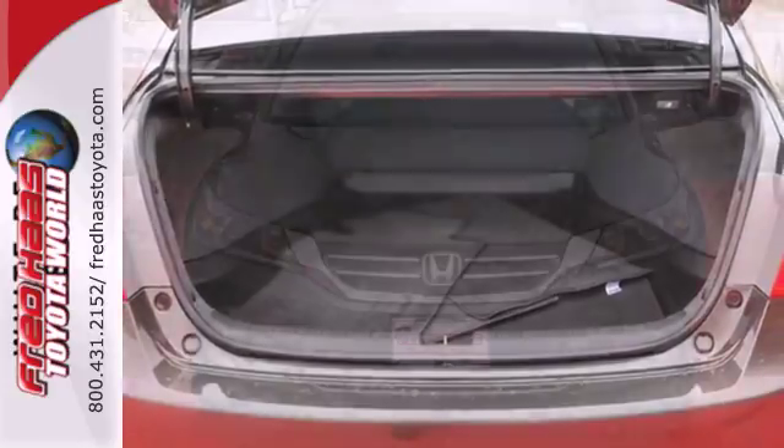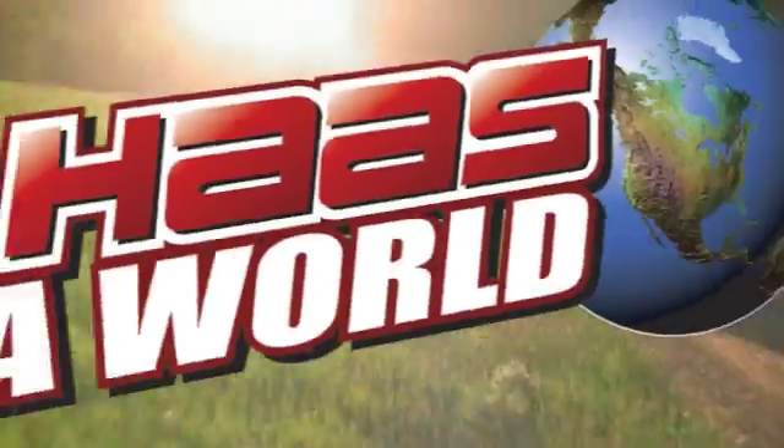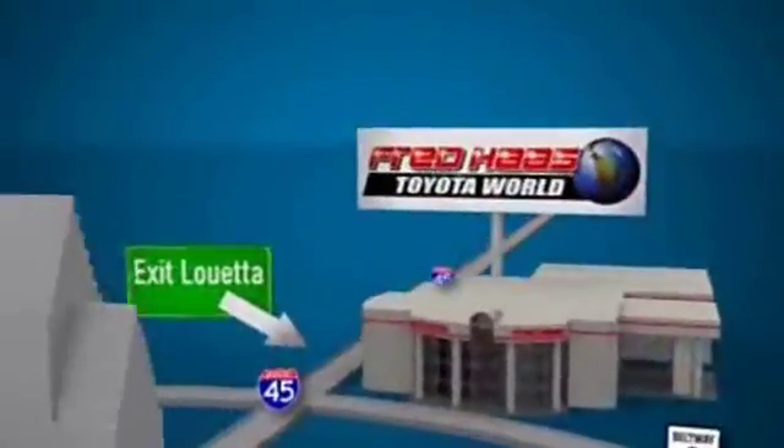See this versatile 2013 Accord for yourself today. Fred Haas Toyota World has been a hallmark of our community for more than 40 years. Easy to find on I-45 North at Luetta, just two miles north of 1960.